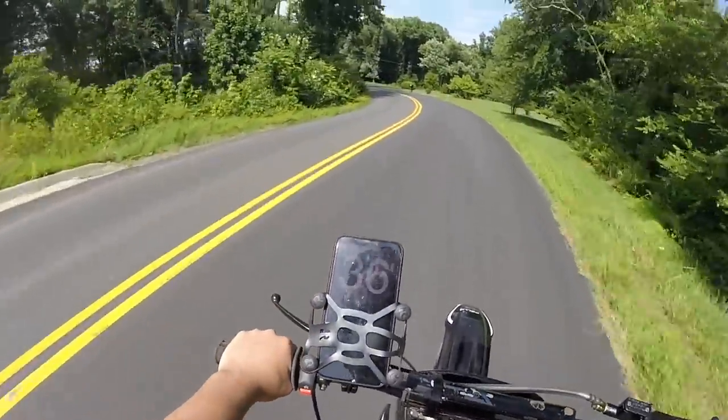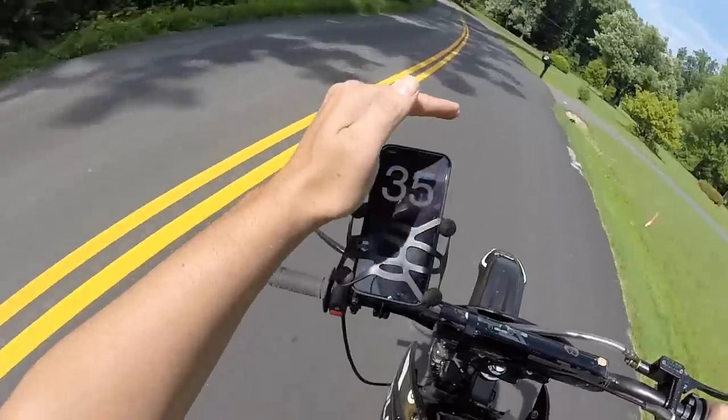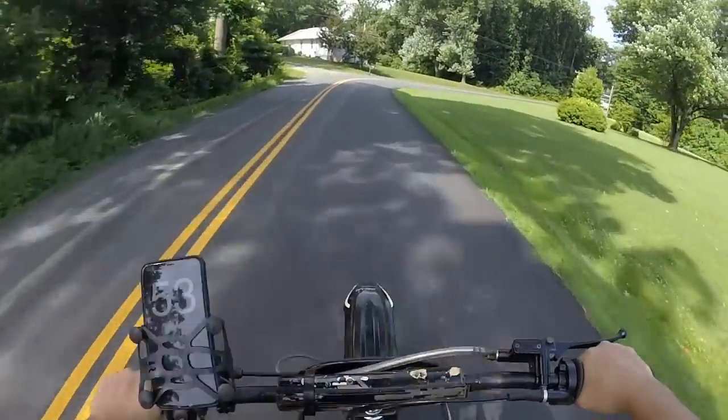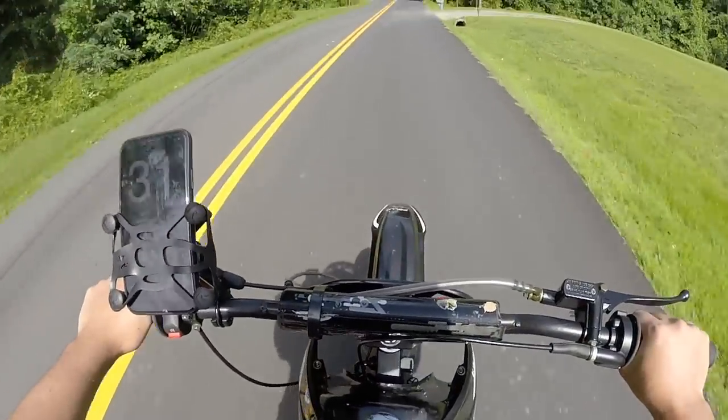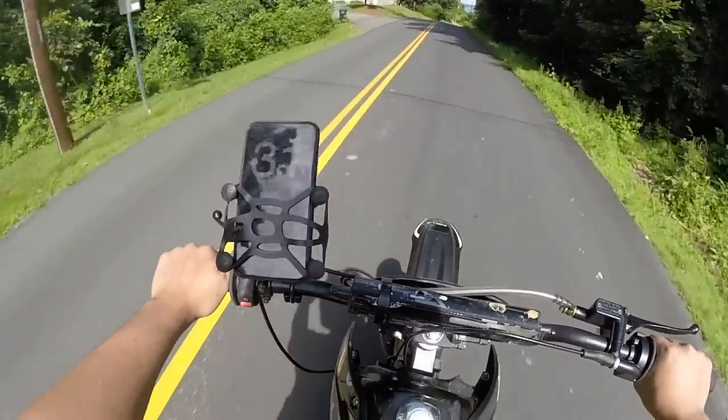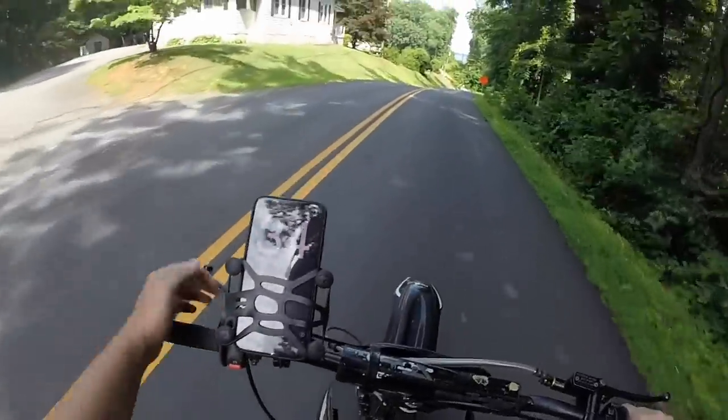We're averaging in the 40s, but that's full throttle. The bike's normal speed without feeling like you're giving it too much is about 30-35, like a normal speed where you're not feeling like you're beating the bike too much.